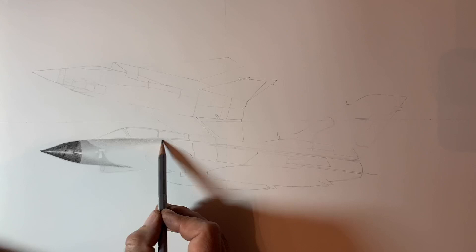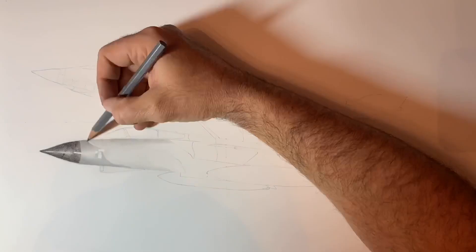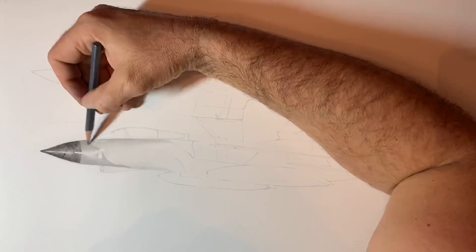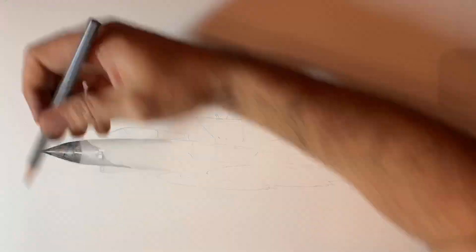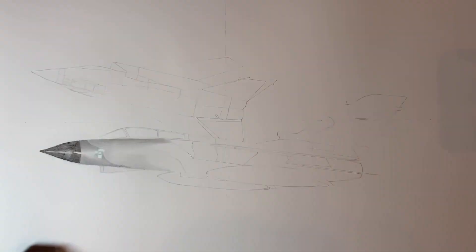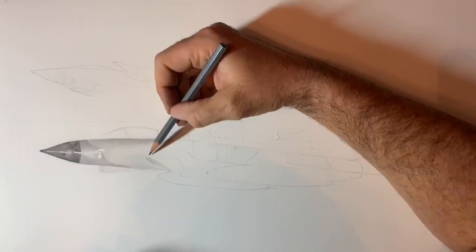Hello everyone, my name is Dick Downs. I was a Tornado GR1 pilot on 31 Squadron between 1987 and 1990. I commissioned Nick to draw this picture for me, which shows the evolution of the aircraft from Tornado GR1 Delta Lima in the foreground to Tornado GR4, which is also Delta Lima in its evolved state, breaking away in the background. This is to mark the retirement from service of this superb jet in 2019.